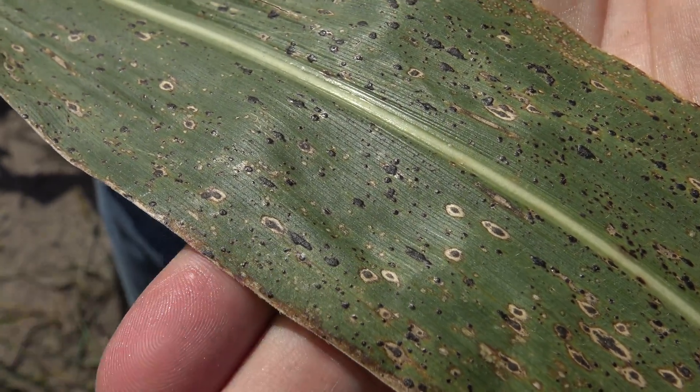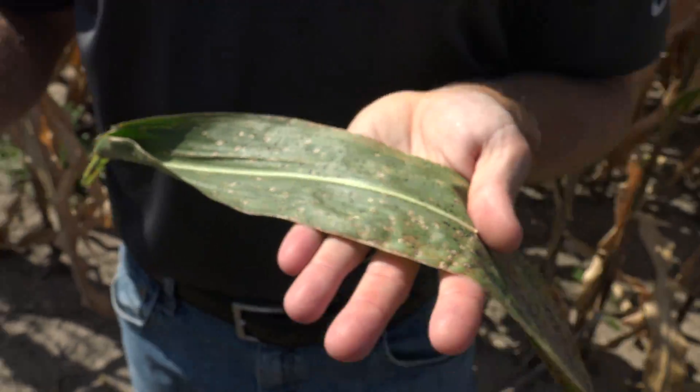Now, if you look at the literature from Central and South America, we know that in order to have that significant eye spot lesion or have actual necrosis, we have to have that second fungus, Monographella maydis, present. We don't think that that particular fungus is here in the U.S., but it is interesting that we're noticing this type of damage on these particular leaves.